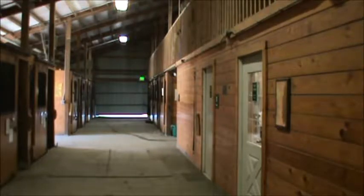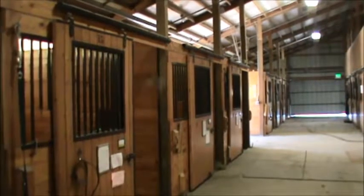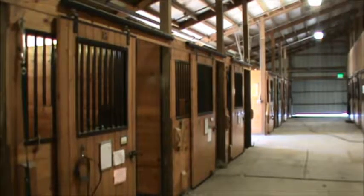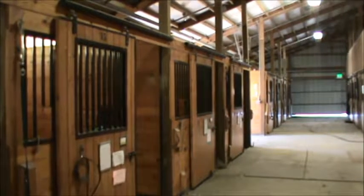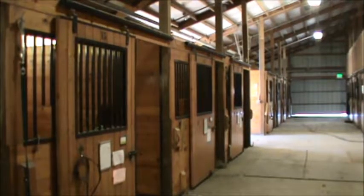Above each stall, you'll notice that there are numbers on the stall doors. Here we've got stall 15 and stall 14. These are really important for our overall organization and help us keep everything consistent, as far as the cubbies in the tack room and the feed bins in the feed room.